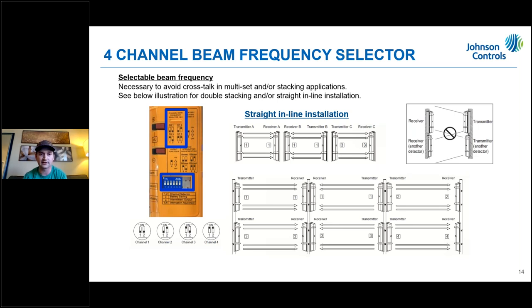Also make sure not to mix different model numbers firing back and forth between each other — always stay consistent: 350 to 350, and 200 to 200.